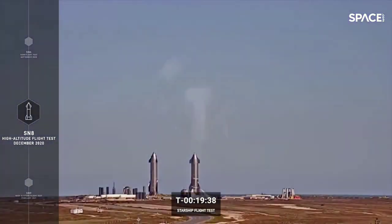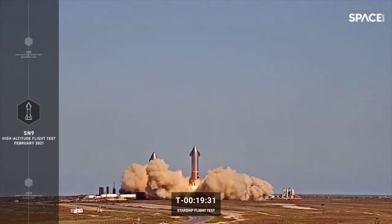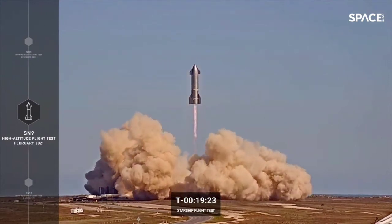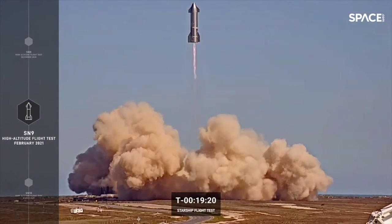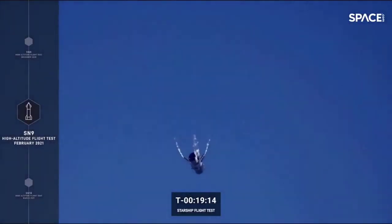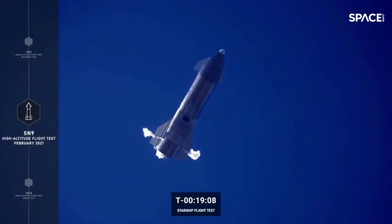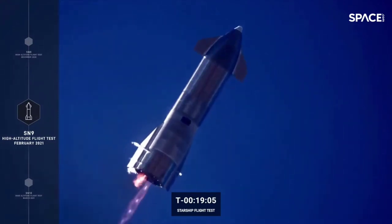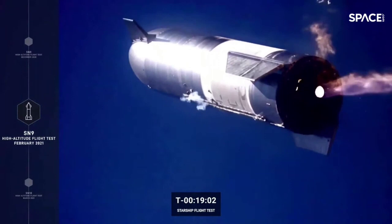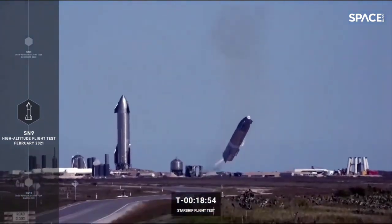Testing continued with Serial Number 9 — a 10-kilometer flight test in February 2021. We had a nominal ascent, engine cut-off, reorientation, and a stable controlled descent. Unfortunately, the flight ended dramatically with a failure to relight the engine, resulting in a rapid unscheduled disassembly. What was really exciting about both SN8 and SN9 is how quickly we achieved our primary objectives, demonstrating vehicle control and subsonic reentry capability.